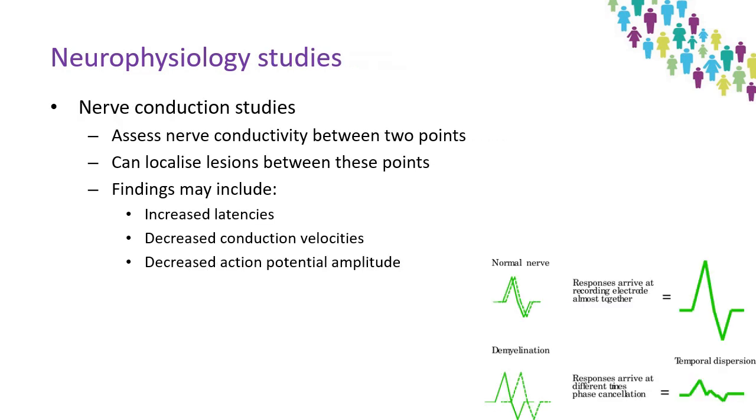Nerve conduction studies objectively assess transmission of action potentials between two points using a stimulating and a monitoring electrode. There can also be transcranial magnetic stimulation of the motor cortex or magnetic stimulation of nerve roots. By measuring between two points, this allows localisation of a pathology. Latency is the spread of action potential transmission time from the fastest to slowest within the given nerve being tested.